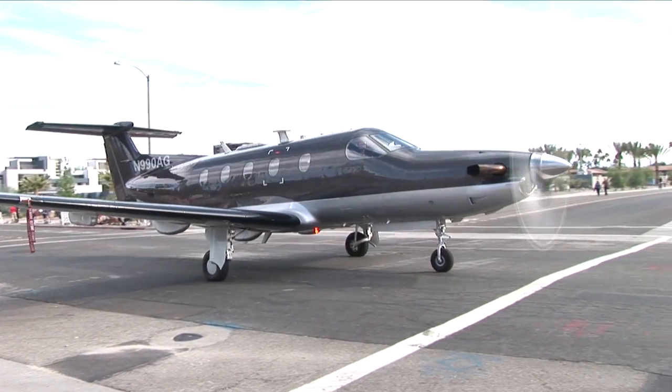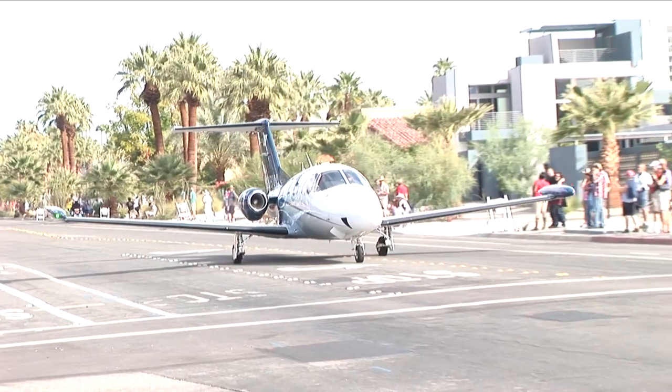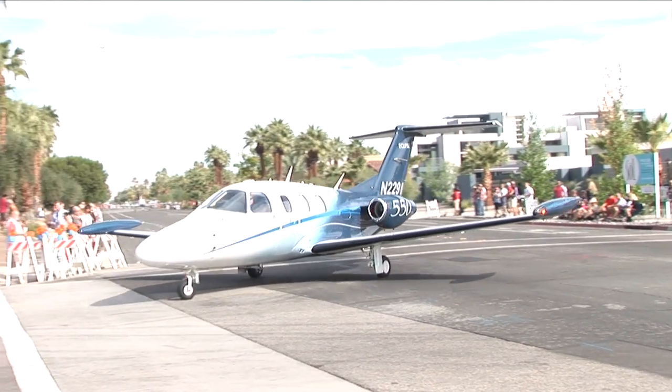A huge crowd was on hand to see and hear the arrival of several dozen unique aircraft. There's something about an Eclipse 550 roaring down a city street to create a sensation — if not in the mind, certainly in the chest.